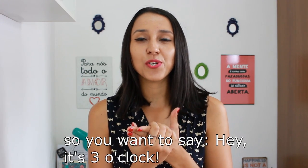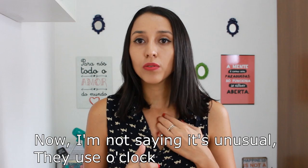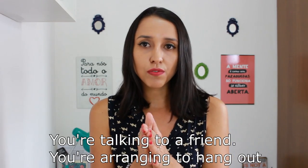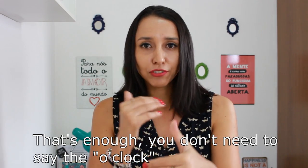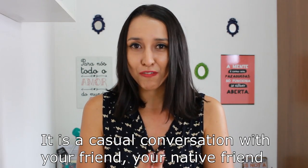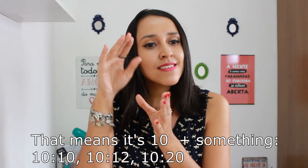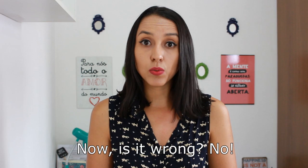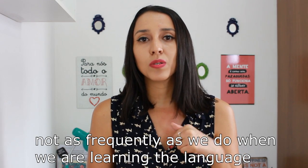Number two: o'clock. When you're giving the time and it's the exact hour, you might say "it's three o'clock." You don't need to say o'clock all the time. It's not that it's unusual — native speakers do use it — however, it's not used all the time, especially in casual conversations. If you're talking to a friend and arranging to meet up, "let's meet at 10" is enough. You don't need to say o'clock. You can also say "around 10" or "10-ish," which means 10 plus something — 10:10, 10:12, 10:20. Native speakers don't use o'clock as frequently as we do when learning the language.